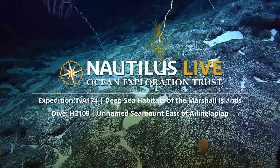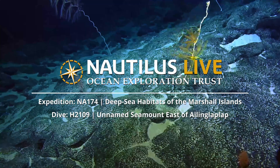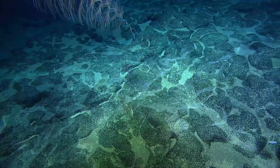Somebody said earlier the coral definitely does seem a bit sparse, very spread out, but we do certainly have our dives where we see very, very high concentrations of coral.